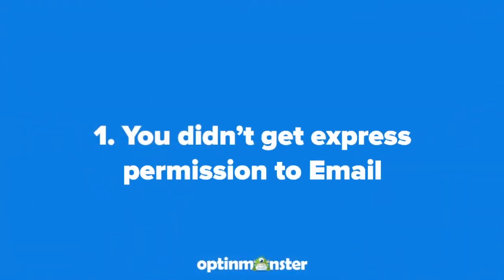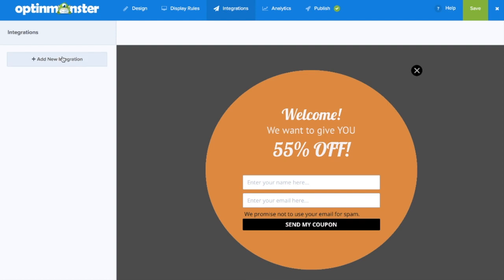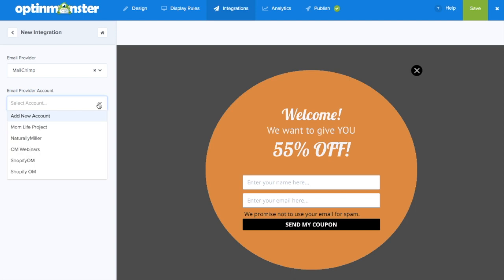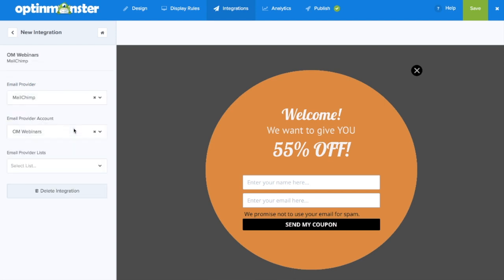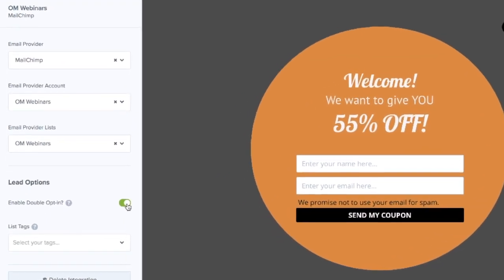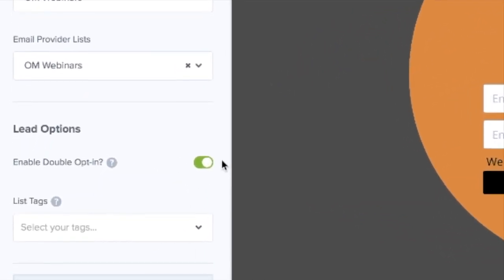The first reason could be that you didn't get express permission to email your subscribers. To get express permission, you'll need an opt-in form on your site that makes it perfectly clear that your visitors are subscribing to your email list. Do not manually add emails that you got off of business cards collected at a conference. To be extra vigilant, we recommend enabling double opt-ins, which require your email subscribers to confirm via email that they'd like to be a part of your list.